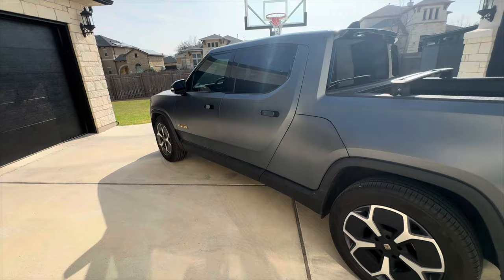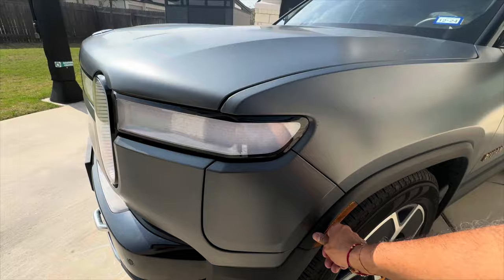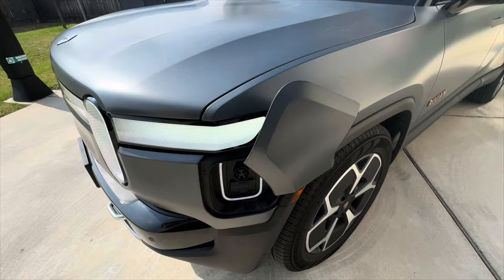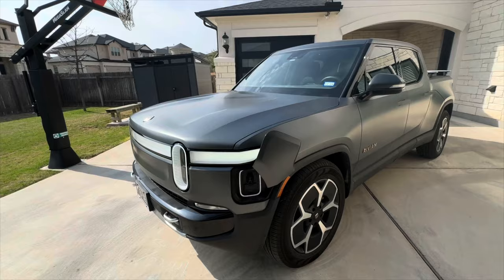Here's the charge port — you can see it's automated. It's got a J1772 and CCS connector. Rivian is going to switch over to NACS, so they'll be sending out adapters to use at Tesla chargers, and future vehicles will obviously have the Tesla connector.